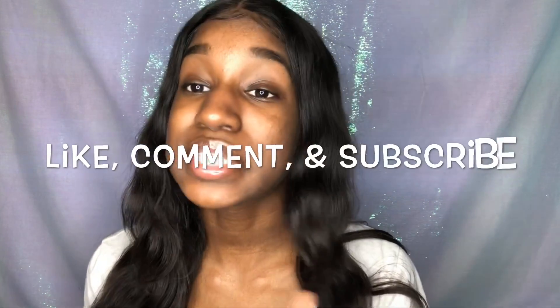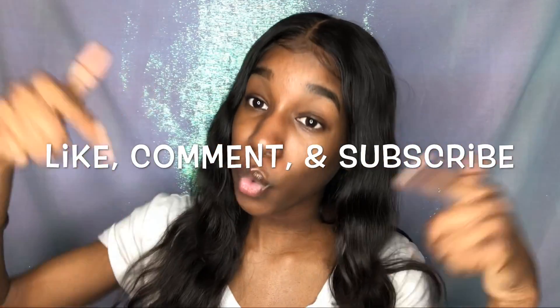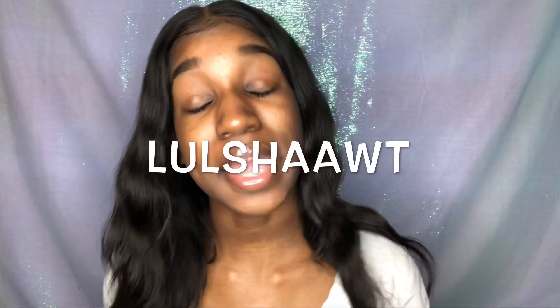That was it for this video. If you enjoyed it, please give me a big thumbs up, comment some more video suggestions down below, and don't forget to subscribe to my channel. Also follow me on my social media — everything is lulshaawt, that's my Instagram and my Snapchat. I'll see you guys next time!